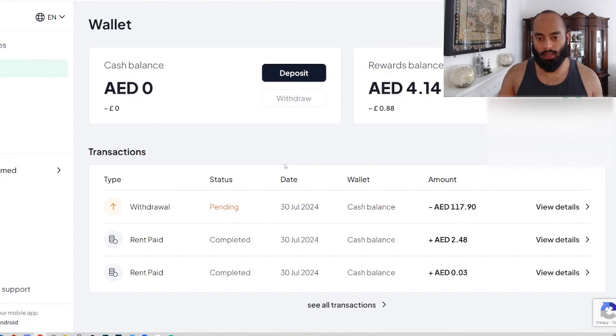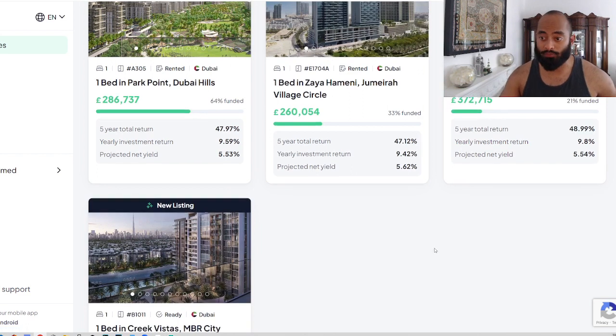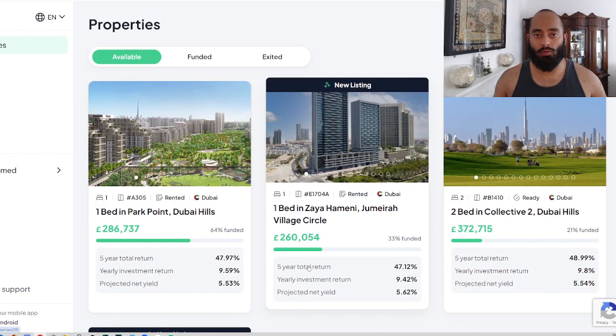I look forward to receiving that £24 — maybe I'll buy myself a meal. Back in the wallet, the withdrawal is completed and cash balance is zero. That is it for July's rental income. I did invest in a few properties last month and this month, so inshallah in the coming months I should be having a higher rental income each month. If you guys are interested in Stake to start earning that rental income every month — 100% halal as well, especially if you're a Muslim — use my link below and you can get £50 free to invest in your first property.